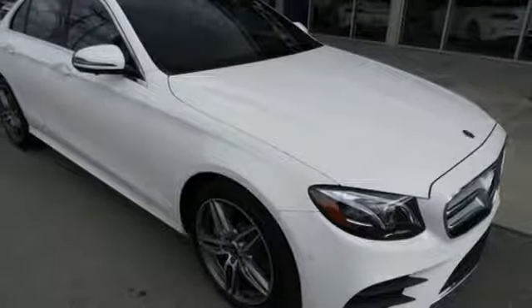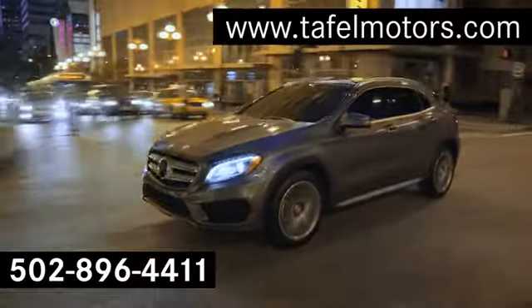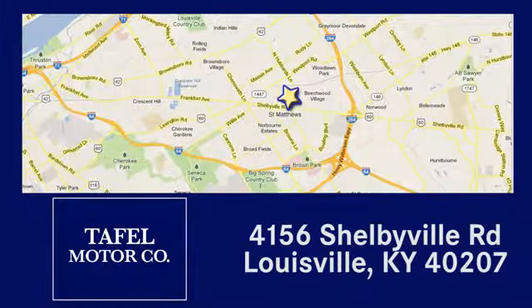You know you want to. Test drive this stunning luxury car today. Visit us online at tafflemotors.com, or call or stop in at 4156 Shelbyville Road in Louisville. A memorable experience awaits.